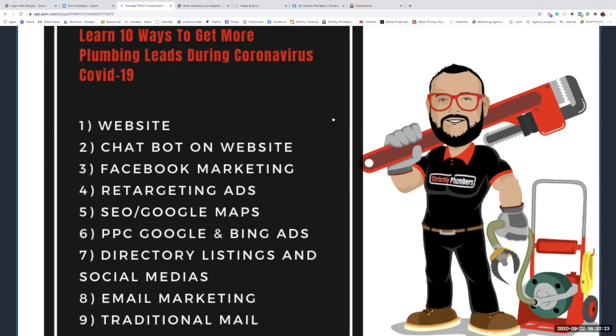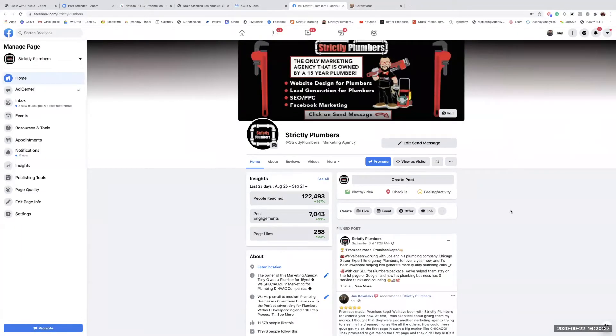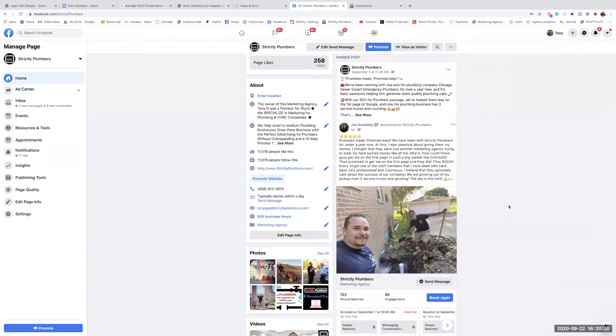Number three is Facebook marketing — one of my favorites. My business made its first million dollars in about a year and a half, and Facebook marketing was a big reason why. I've been trained by Facebook in person before the coronavirus pandemic on how to get leads. One client went from operating out of a pickup truck to running three service trucks in under a year, and he's shouting it out on Facebook.